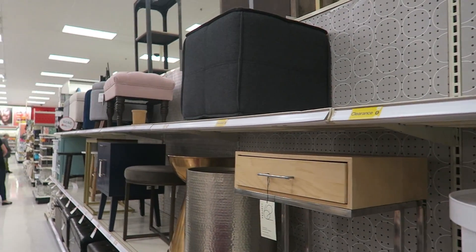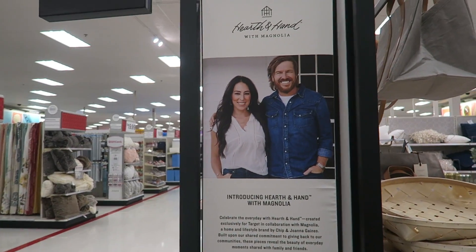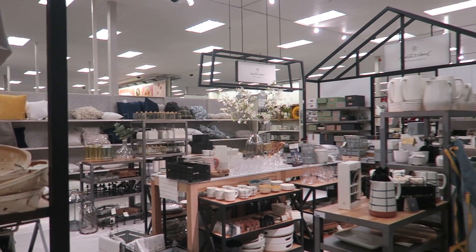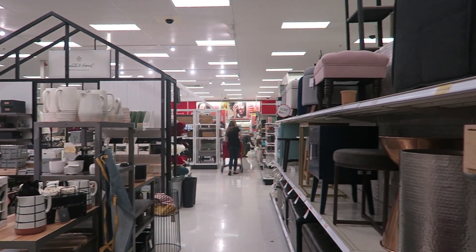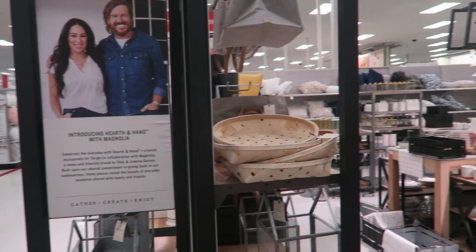I can't buy it and take it home but I like it. Christy brought me here. This is like these home renovation people — they have a show. And they have a line at Target and everything here is beautiful. It's the Fixer Upper show. It's really cool.